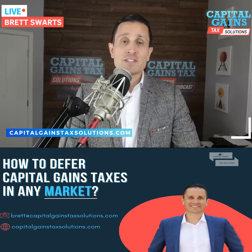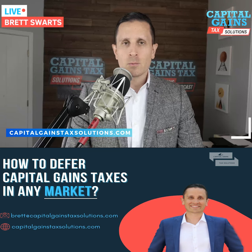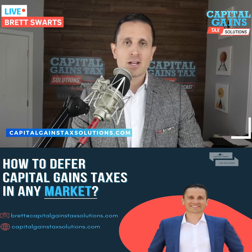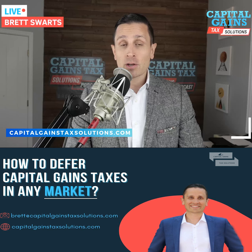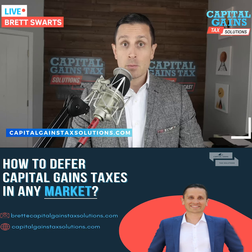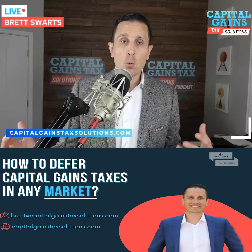Brett Swartz here, Capital Gains Tax Solutions. In this video, we are covering when a 1031 exchange destroys a deferred sales trust. We love deferred sales trusts at Capital Gains Tax Solutions, but we also love the 1031 exchange when you can find a deal.